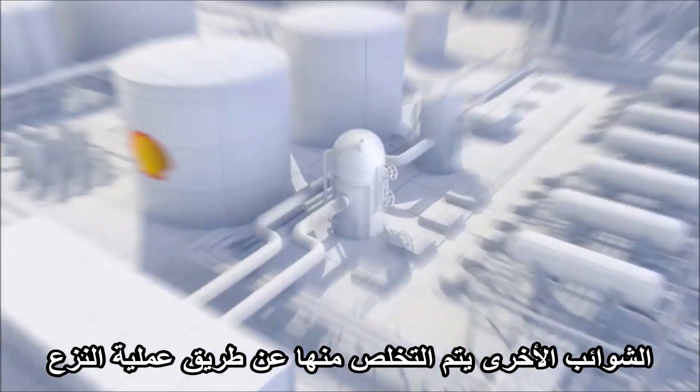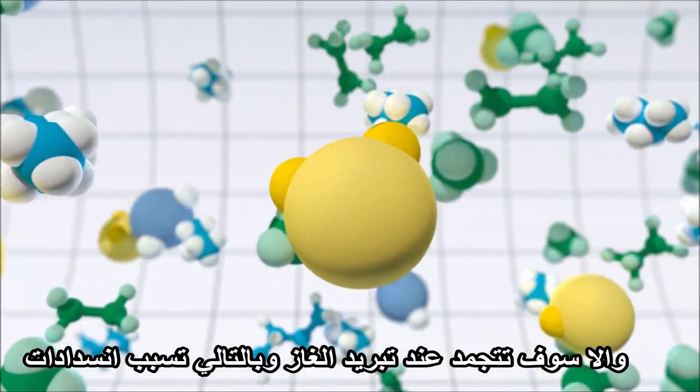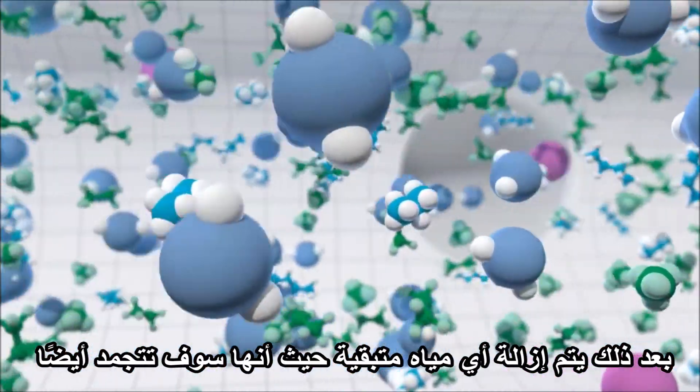Other impurities are then stripped out. The natural gas passes through a water-based solvent that absorbs carbon dioxide and hydrogen sulfide. These would otherwise freeze when the gas is cooled and so cause blockages. Next, any remaining water is removed, as this would also freeze.